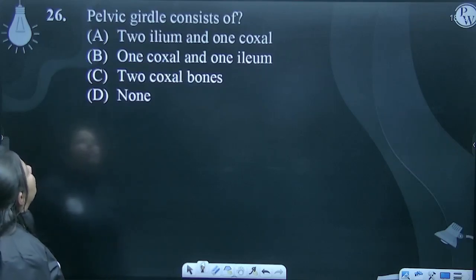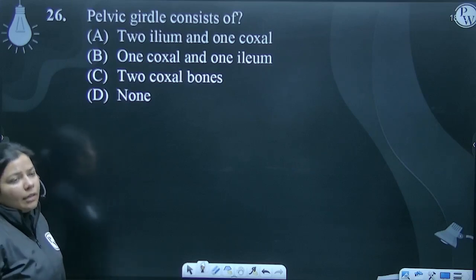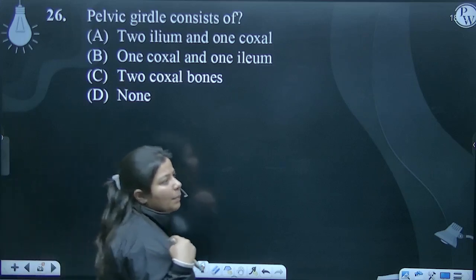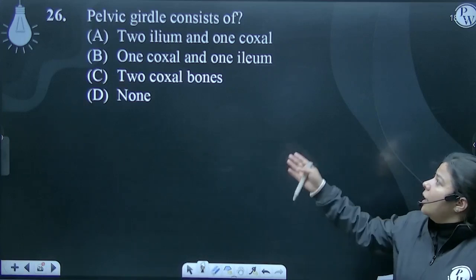The pelvic girdle consists of two ileum and one coxal — now what are you asking? Pelvic girdle. We have the pectoral girdle, which is your shoulder part, and the pelvic girdle, which is basically your hind limb region.